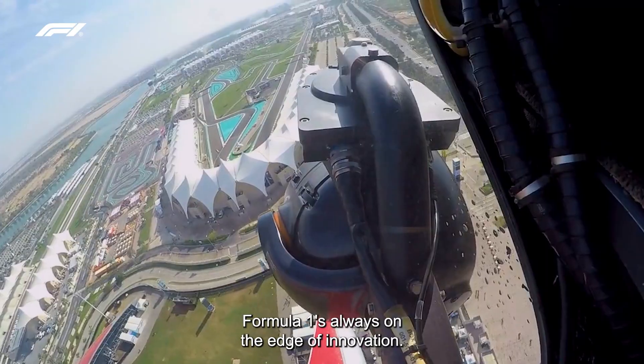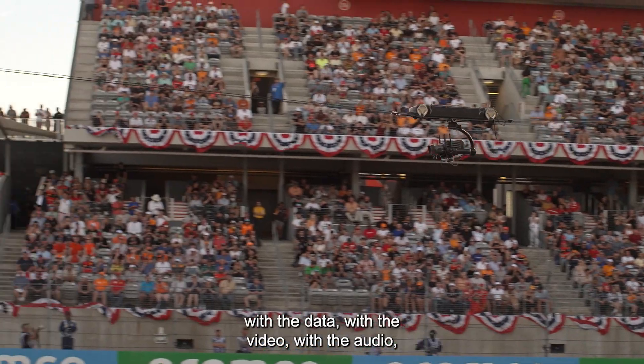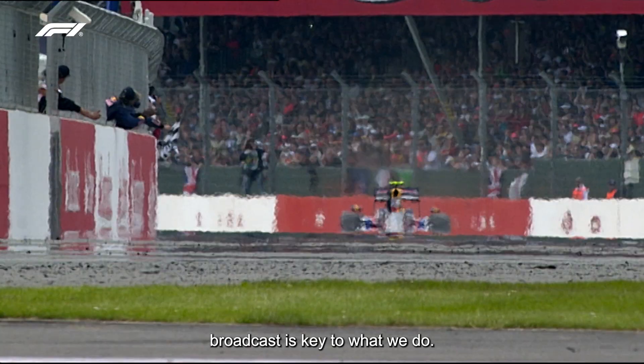Formula One is always on the edge of innovation — with the cars, with the fans, with our products, with the data, with the video, with the audio. Broadcast is key to what we do.